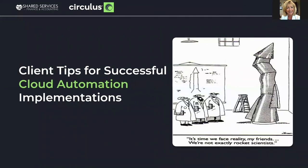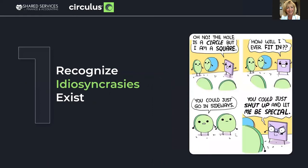We'll move on now to client tips for successful cloud automation implementations. Circulus has implemented solutions for multiple document types, but AP is one of the most complex and difficult to automate successfully. Here are some tips that our clients have offered. Recognize that idiosyncrasies exist. When you analyze your process and prepare for automation, if you see that due to certain aspects of your industry or corporate policy there are idiosyncrasies, don't try to put a square peg in a round hole — or you will end up having more processes handled outside of the automated solution. These exceptions can actually eat up the time savings your automation was designed to provide. Acknowledge that your process is actually special.